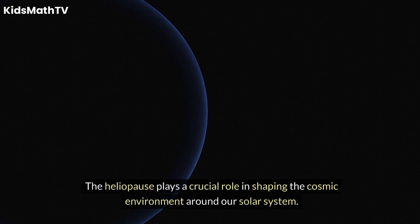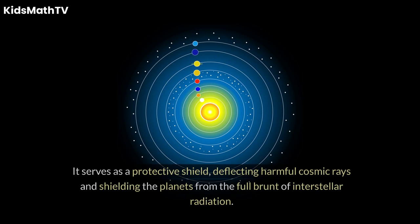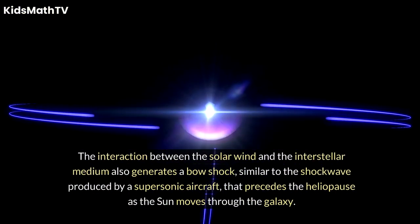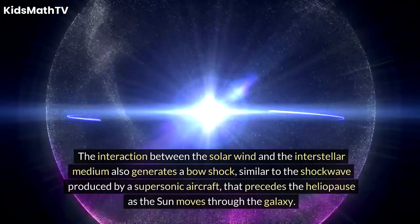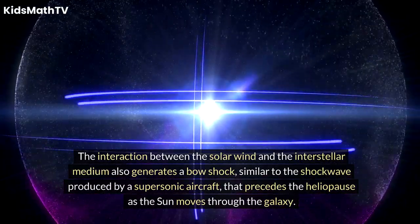The heliopause plays a crucial role in shaping the cosmic environment around our solar system. It serves as a protective shield, deflecting harmful cosmic rays and shielding the planets from the full brunt of interstellar radiation. The interaction between the solar wind and the interstellar medium also generates a bow shock, similar to the shockwave produced by a supersonic aircraft, that precedes the heliopause as the sun moves through the galaxy.